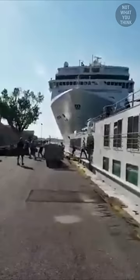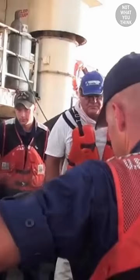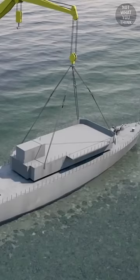Investigations concluded the incident to be caused by human error, and a four-step salvage plan was put into action. First, the ship's crew were evacuated. Then, oils and other hazardous materials were removed from the wreck. After that, the ship's superstructure was removed.